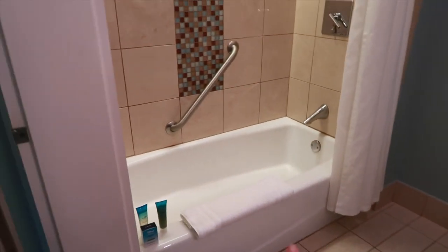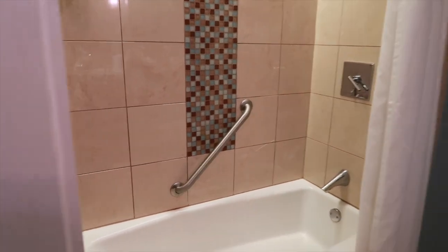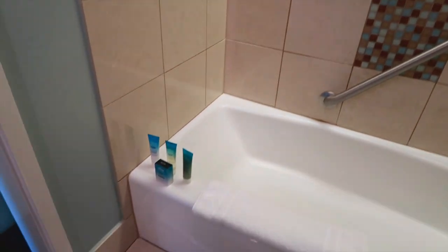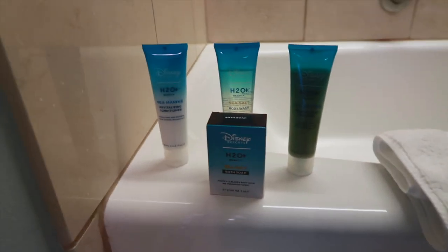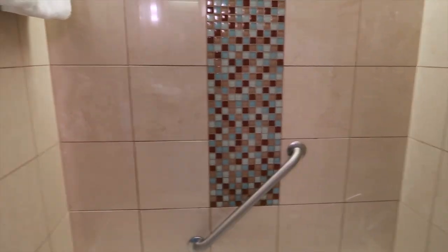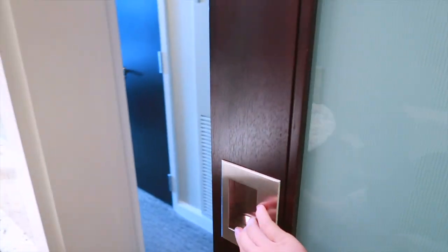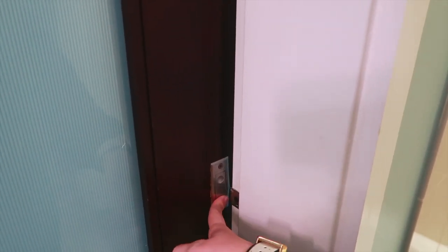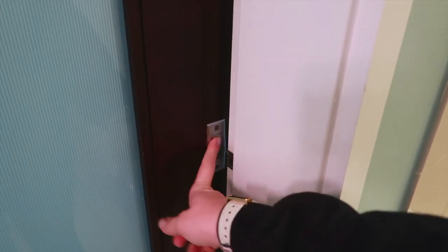You have a tub shower combo here which is really nice, a towel bar in the back, and of course Disney toiletries. I'm kind of surprised to see them doing bottles here — I'm a bit shocked they haven't mounted them on the wall yet because a lot of other resorts have moved to that. The bathroom does have a sliding door which is how it closes, and you do have the ability to lock it if you're traveling with extended family or just want a little more privacy.